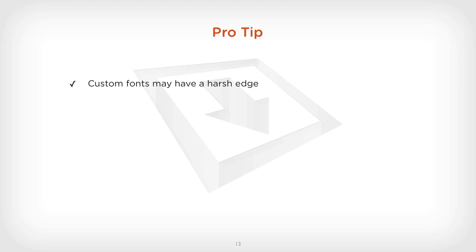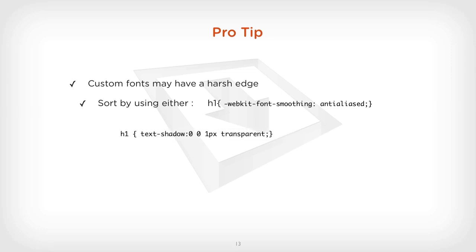A pro tip: custom fonts may have a harsh edge on them sometimes. You can sort that if you're using a WebKit browser by using -webkit-font-smoothing: antialiased. But more commonly across all browsers, you can use a text shadow — 0 0 1px transparent — and that normally sorts that very harsh edge seen on some web fonts. And if you've got a fancy effect on your text shadow, you can use multiple text shadows simply by using the comma.